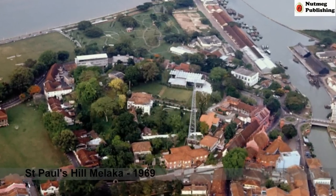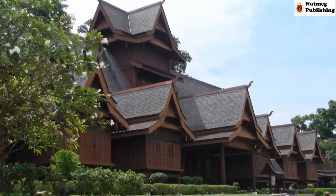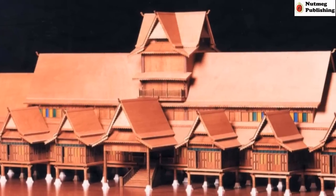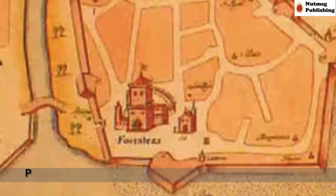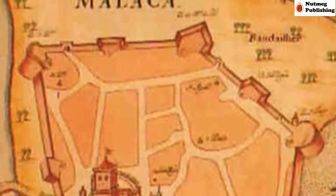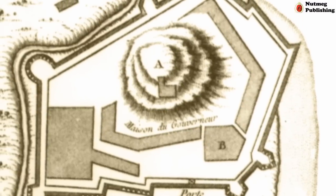The history surrounding St Paul's Hill goes all the way back to the founding of Malacca. The hill served as a fortification ground since the Malay Sultanate period, and on it stood the Grand Palace of the Sultan. After the Portuguese captured Malacca, they built an enormous stone fortress around the hill. In the fight to capture Malacca from the Portuguese, much of the fort was destroyed.